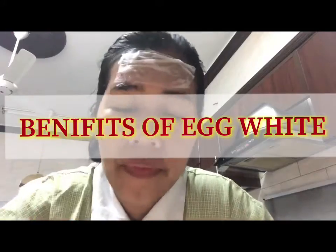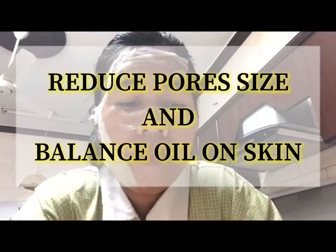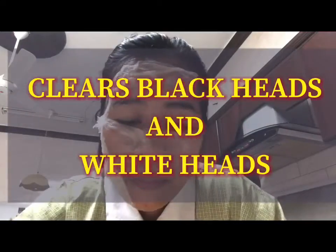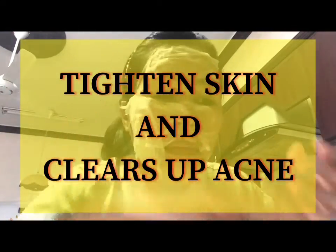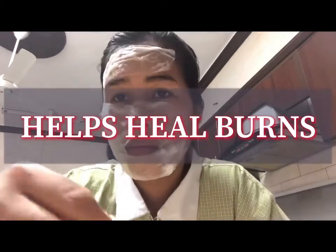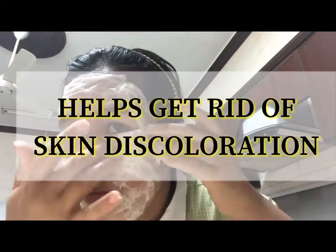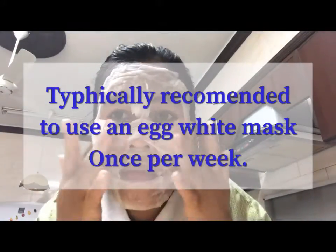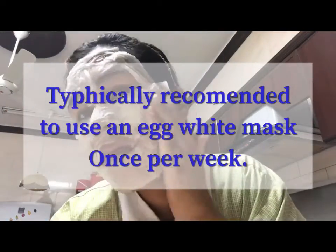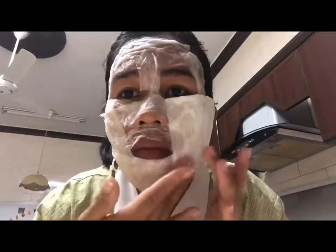Benefits of egg white: it smooths wrinkles, reduces pore size and balances oil on skin, clears blackheads and whiteheads, tightens skin and clears up acne, helps heal burns, and helps get rid of skin discoloration. It is typically recommended to use an egg white mask once per week. However, you may adjust the frequency according to how your skin reacts to the mask.